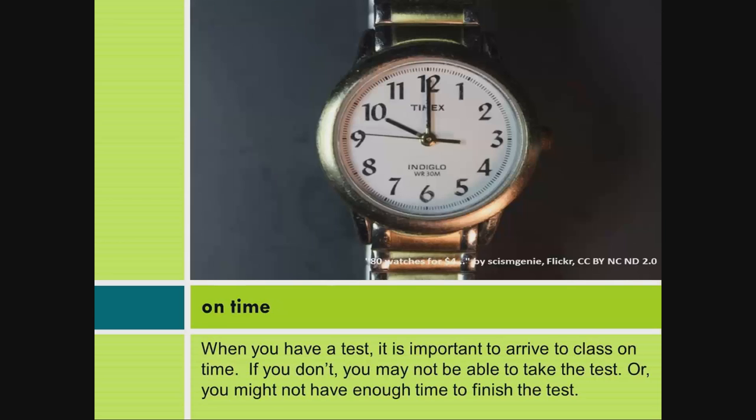On time. When you have a test, it's important to arrive to class on time. If you don't, you might not be able to take the test, or you might not have enough time to finish the test.